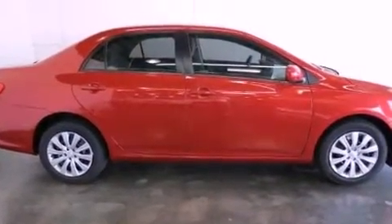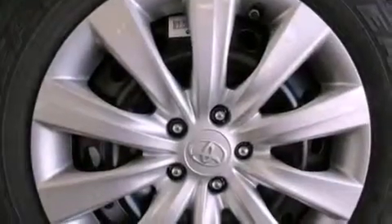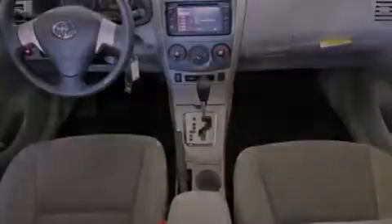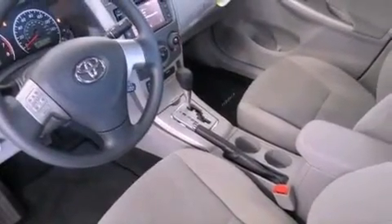Features include an iPod-ready stereo system so you can take your music with you, a low tire pressure indicator, traction control and stability control systems, an engine immobilizer theft deterrent system, rear impact crumple zones, and an anti-lock braking system.